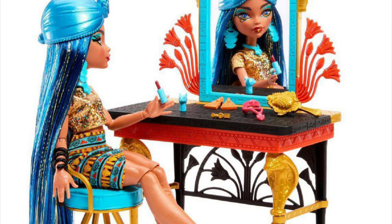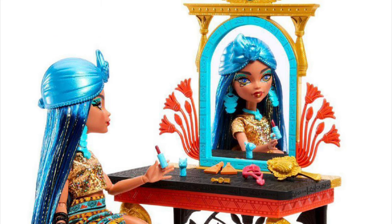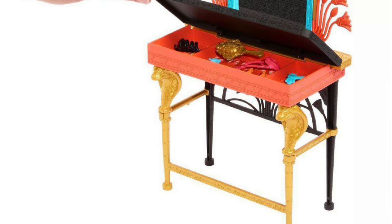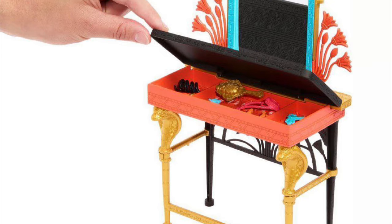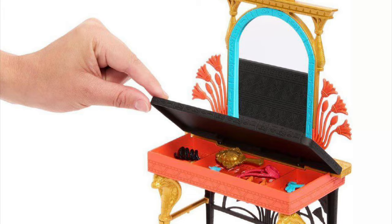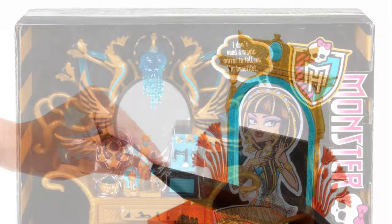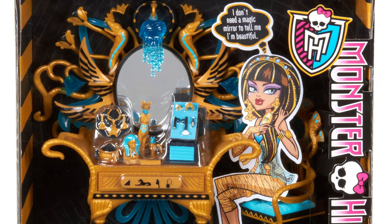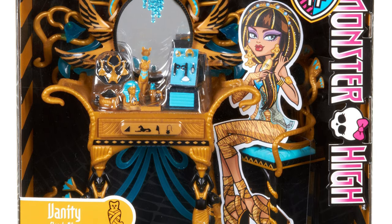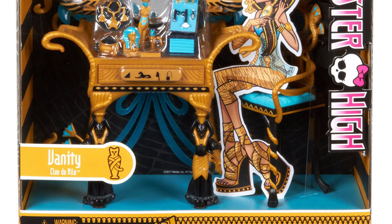They both have little stools, the actual vanity, and some accessories. The only difference is the new one has an exclusive doll. I feel like if they had used that budget that went into the doll to actually expand and elaborate on the playset itself, it would have been better. The original one just has more details — it's more creative, more interesting, more elaborate. The new one is just a more simplified, basic version of the original.